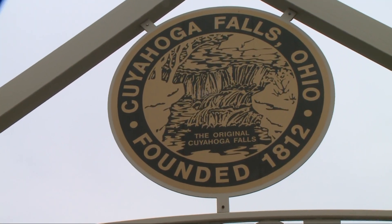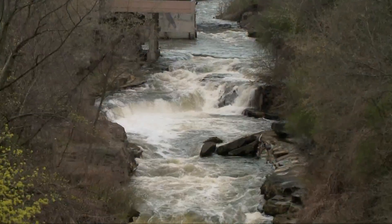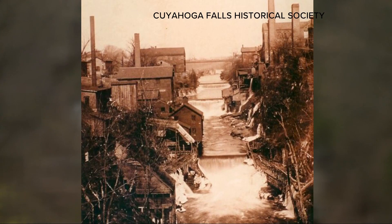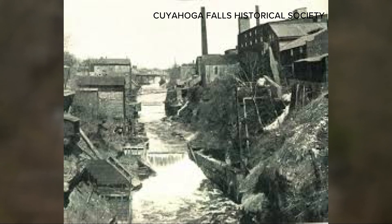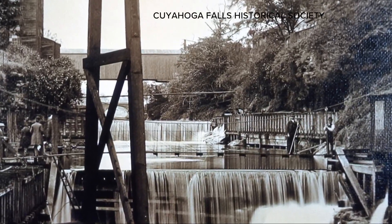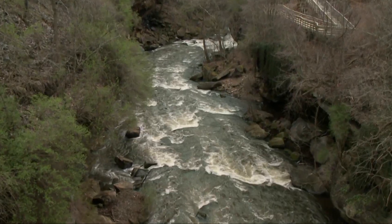Since 1812, the city of Cuyahoga Falls has called this section of the Cuyahoga River home. As the city grew, so did industries that damaged the crooked river. If you look at old photography, it was completely packed with industrial plants. They were all emitting all sorts of really horrible things into the river. But those days are long gone.